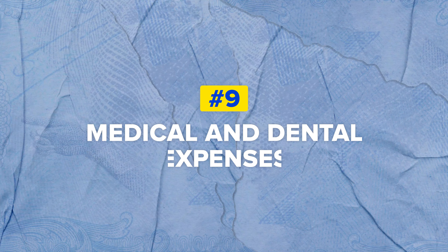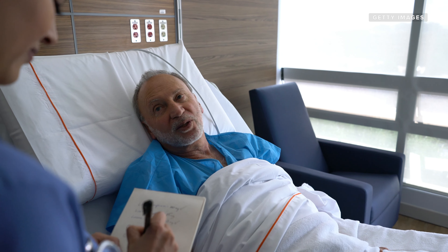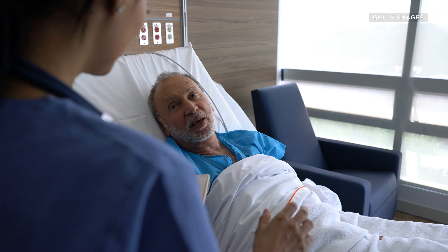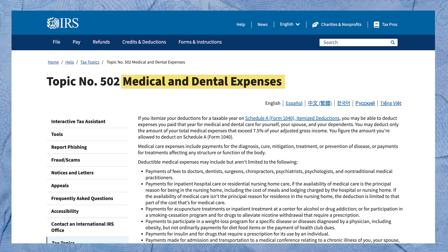Next, medical and dental expenses. This is a deduction, and it can be a pretty big one. If you, your spouse, or any of your dependents had out-of-pocket medical expenses last year, you can make a deduction as long as the total amount of all your receipts exceeds 7.5% of your adjusted gross income. Not everything qualifies, but a lot does — including fees to doctors, dentists, and medical professionals, hospital visits, treatment for addiction related to alcohol, drugs, and smoking, and more. Also out-of-pocket payments for insulin, eyeglasses, contact lenses, wheelchairs, and service animals. For the full list of deductions, go to the IRS website.